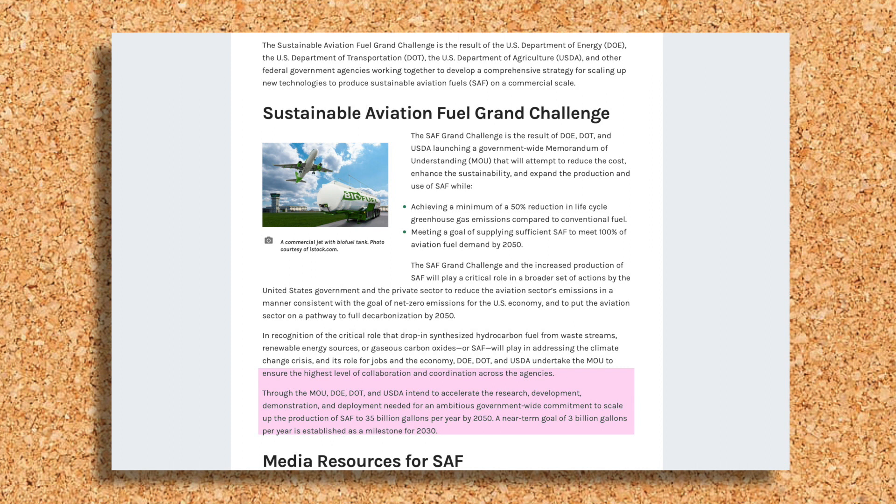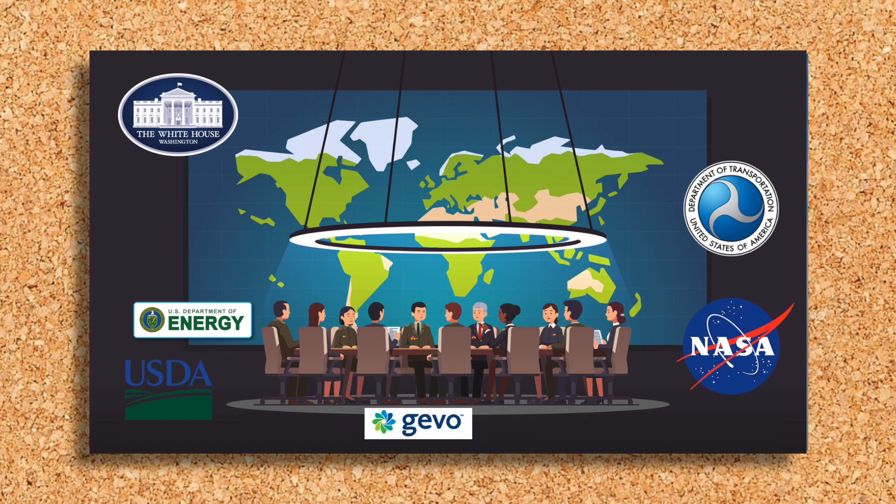So how is GEVO involved in all of this? The Sustainable Aviation Fuel Grand Challenge was initiated by the White House. I got invited to that meeting, which was a great opportunity. We had a whole bunch of secretaries and cabinet members there. The Secretary of Energy called upon me and asked a question.